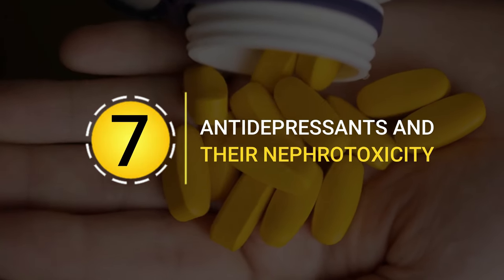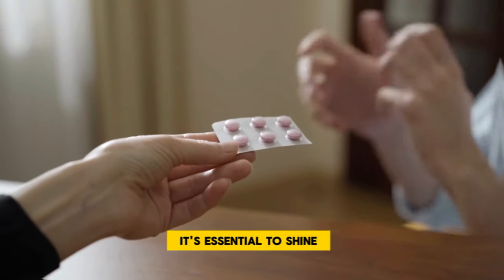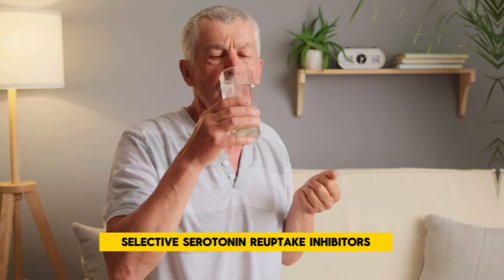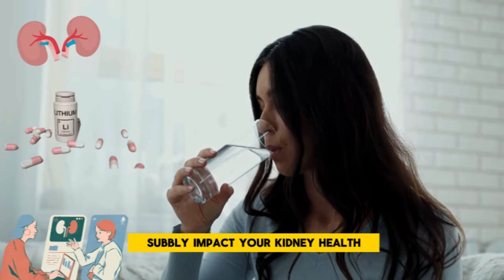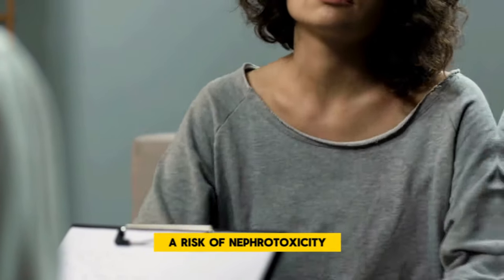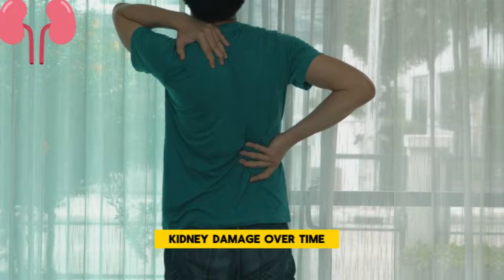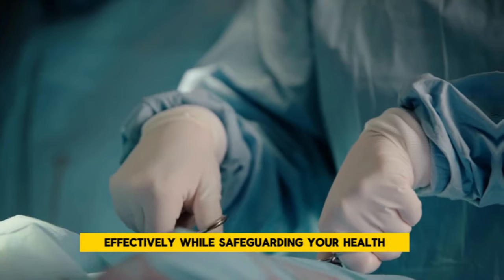Antidepressants and their nephrotoxicity. Delving into the world of mental health management, it's essential to shine a light on how some antidepressants — including the widely used selective serotonin reuptake inhibitors and lithium — can subtly impact your kidney health. These medications, pivotal in providing relief from depression and bipolar disorder, carry a risk of nephrotoxicity, meaning they have the potential to cause kidney damage over time. It's not about painting a picture of fear, but ensuring you're armed with the knowledge to use these tools effectively while safeguarding your health.